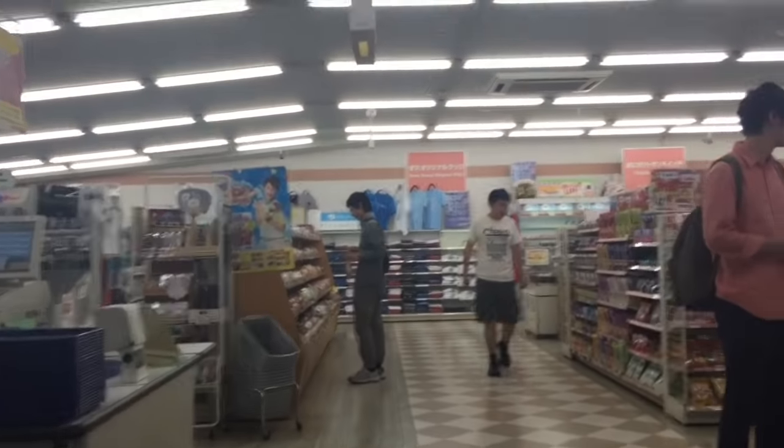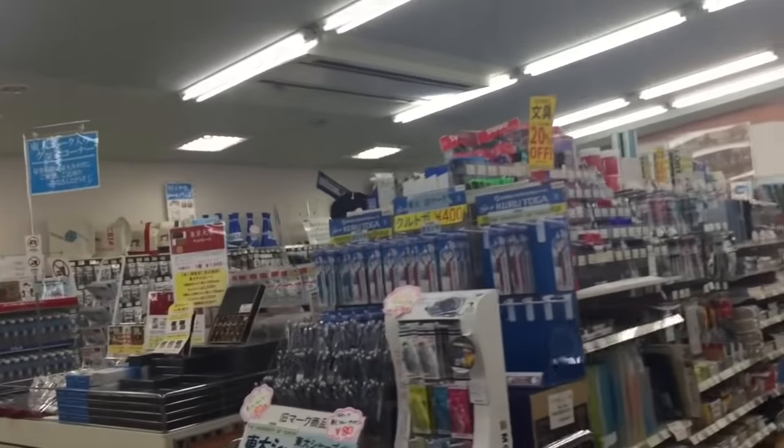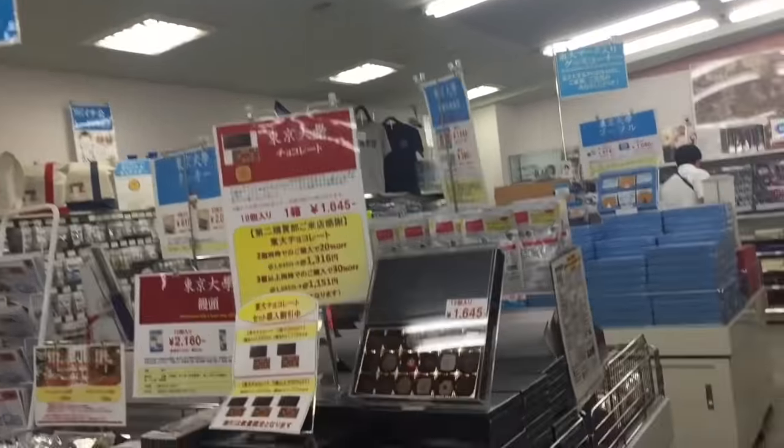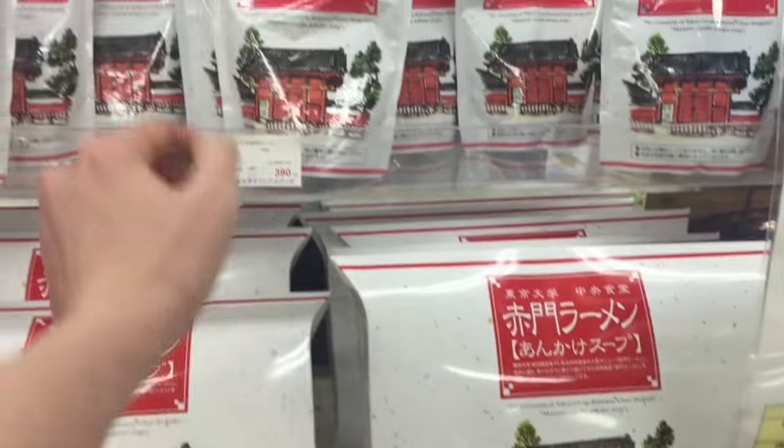Right behind the clock tower and right next to the cafeteria, we have the co-op store. Now, half of this is a conbini, so as you can see, there's also just food and things you can grab for drinks. But on the other side is a souvenir shop, and they have all kinds of different Todai-themed gifts you can get for your friends and family — lots of cookies and cakes. They even have curry packets.